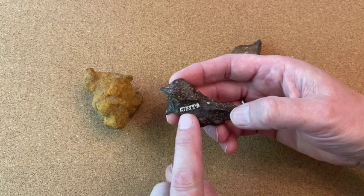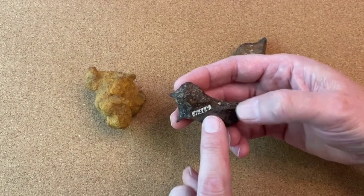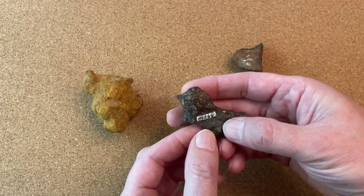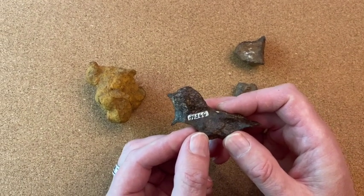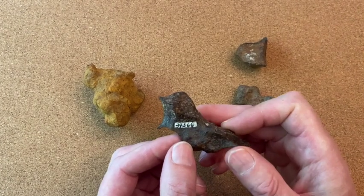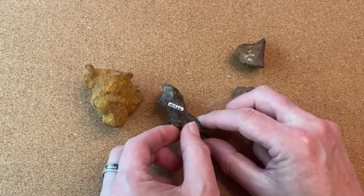It says 34.566 — so that tells me this was the 566th Canyon Diablo that Neininger catalogued. He was a busy gent, wasn't he, out there on the crater rim.